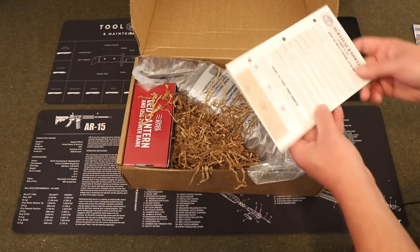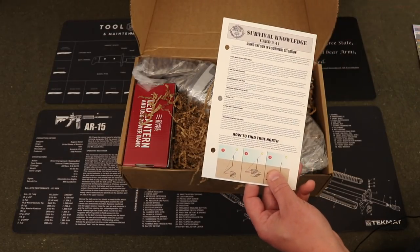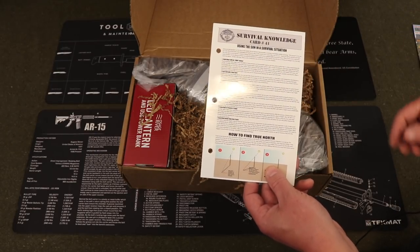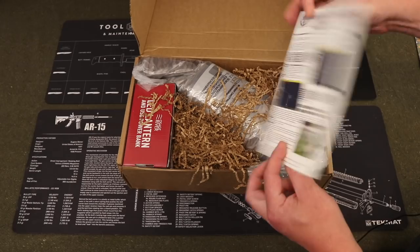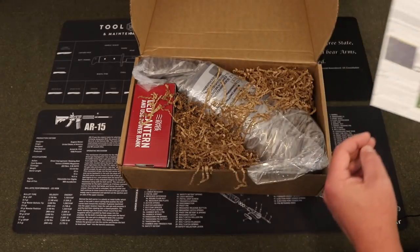First up we have our Survival Knowledge Card — this is number 41. In your first month's box when you sign up to Survival Boxes, you get a three-ring binder, and then each month you get a Survival Knowledge Card to place into it. This one is card number 41: Using the Sun in a Survival Situation, and on the other side we have Solar Navigation Tips.